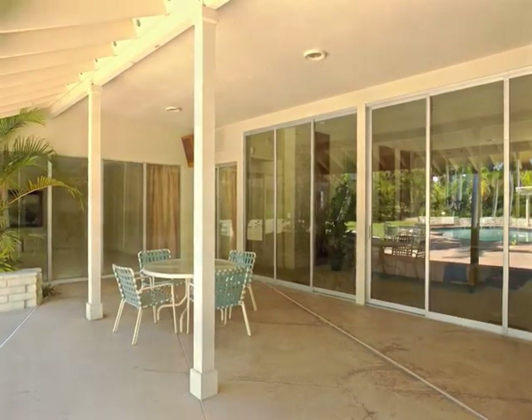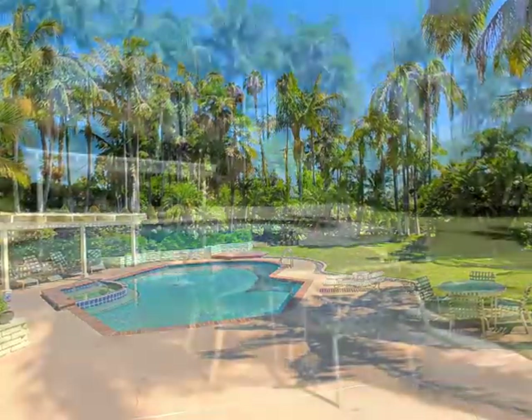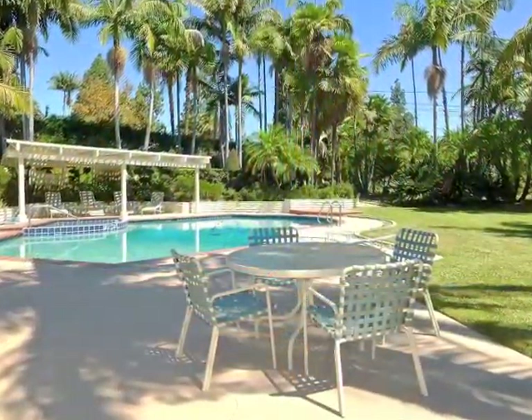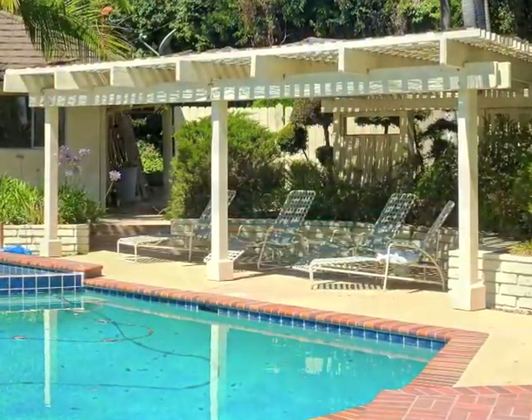Indoor, outdoor living and entertaining is wonderful. Take a mini-vacation in the springs, at home, in your own personal piece of paradise.